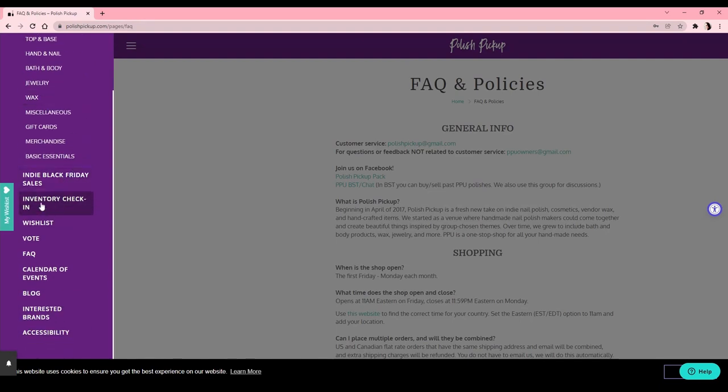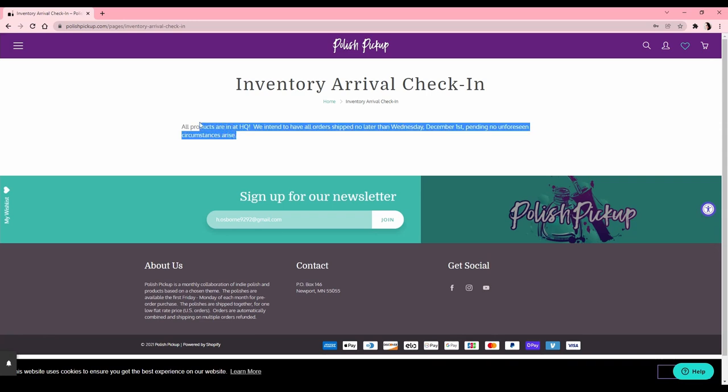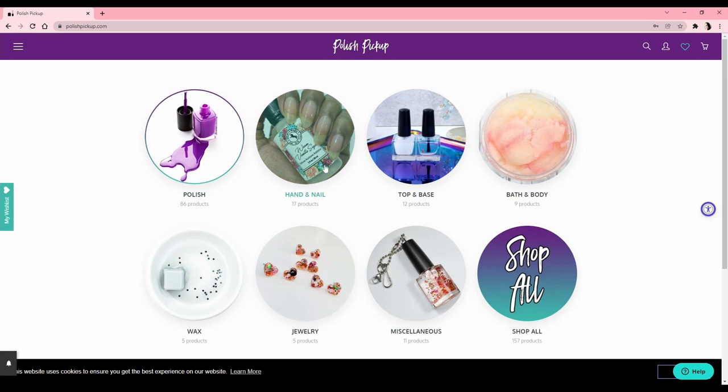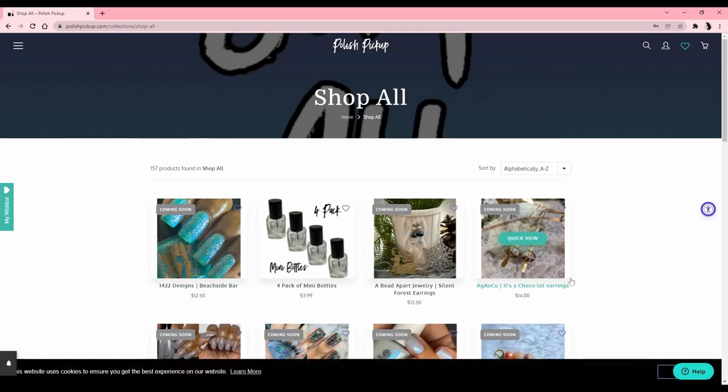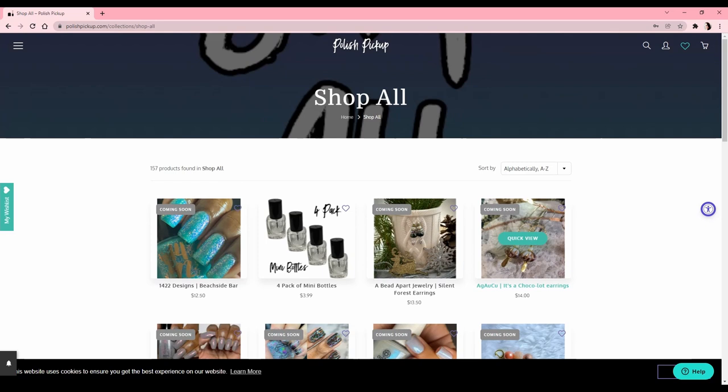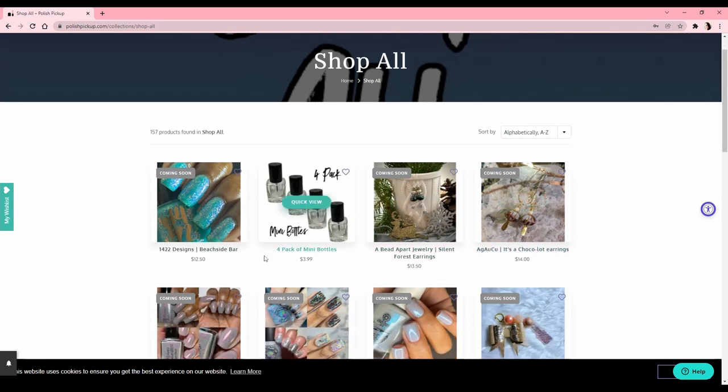You get to shop exclusive polishes that fall under that theme, and I believe this month's theme is something like 'cozy.' Something I want to highlight for those of you who are not new to Polish Pickup — something new that recently started — there's an inventory arrival check-in. Now when it gets close to the end of the month, you'll know if any of the polishes you specifically ordered have not yet come in, so you can know why your package hasn't shipped, which I think is really nice.